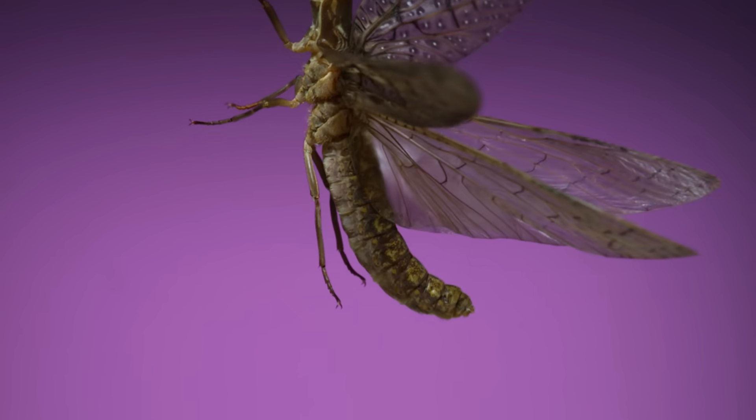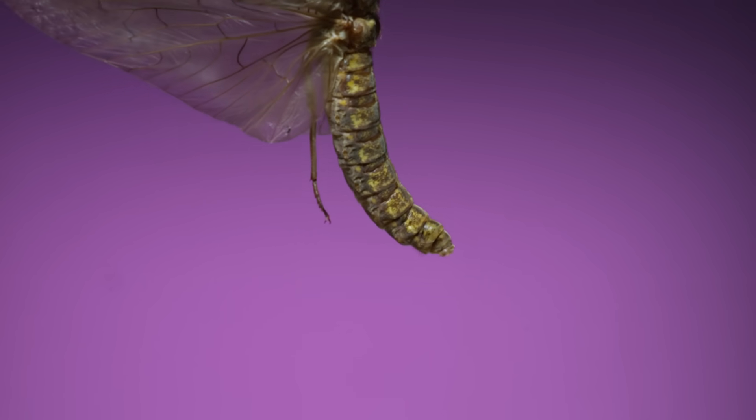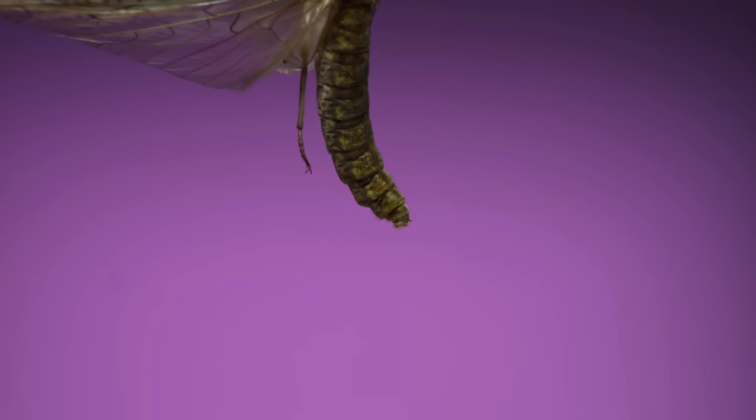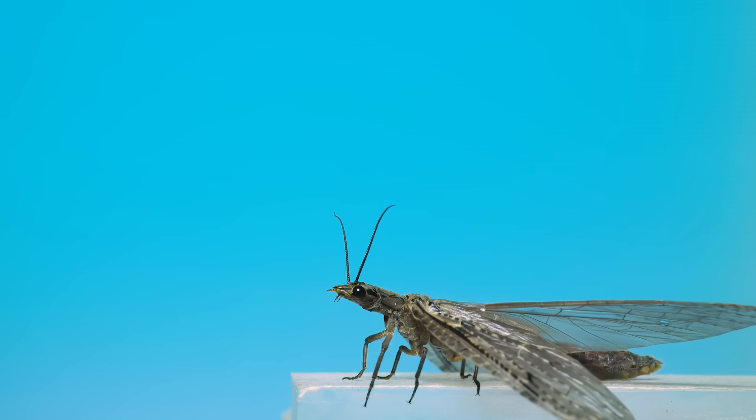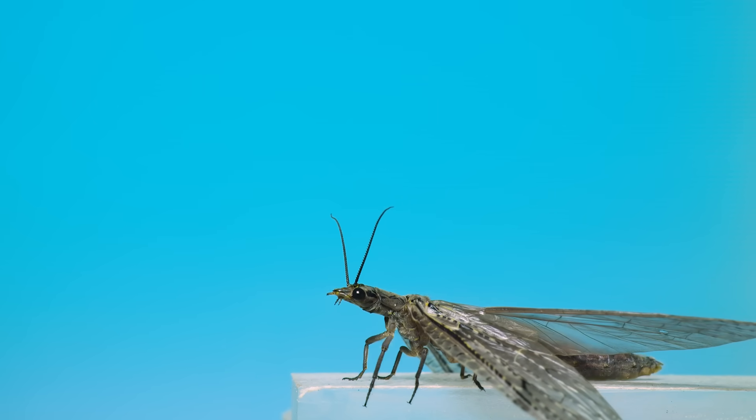Dobson flies belong to an order of insects called megaloptera, named that because of their huge wings. In that order, the closest thing to them is what you see here: a fish fly. Fish flies are in the same order and family as dobson flies, and are like them in a lot of ways.